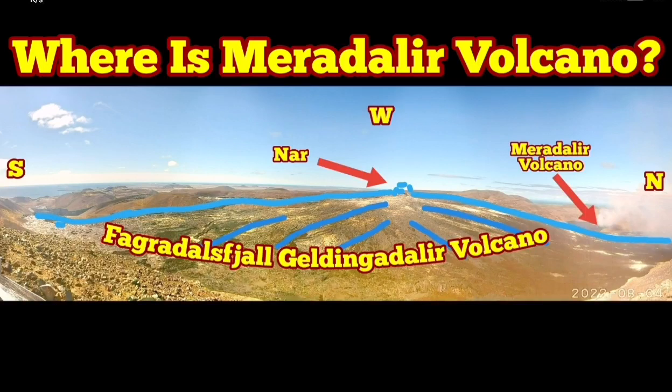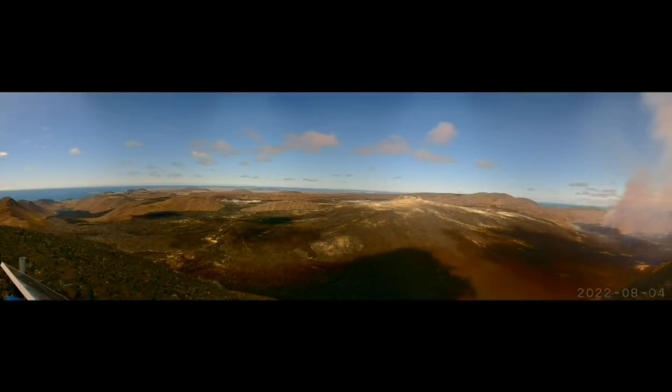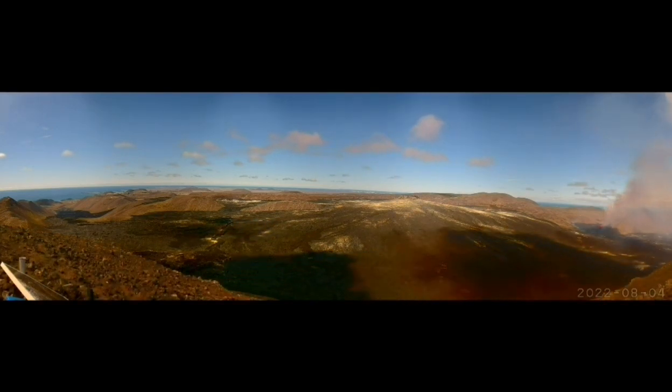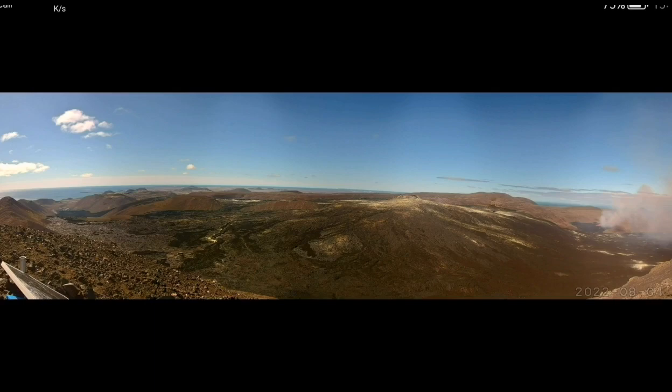Where is Meredalir Volcano? This is a new volcano which has erupted since yesterday, and the day before we had some evidence also that there was some activity around that area. We are now showing you the exact location of it.